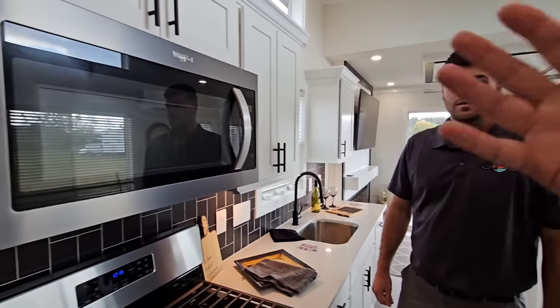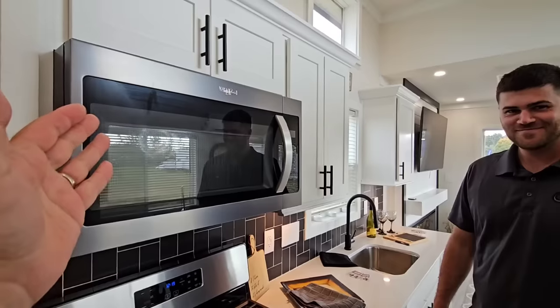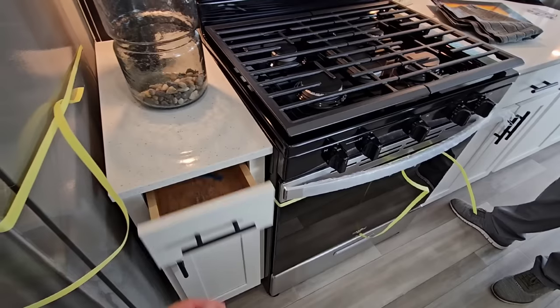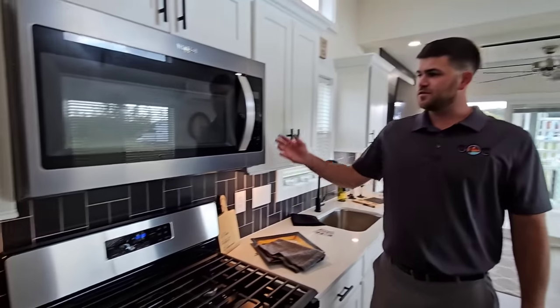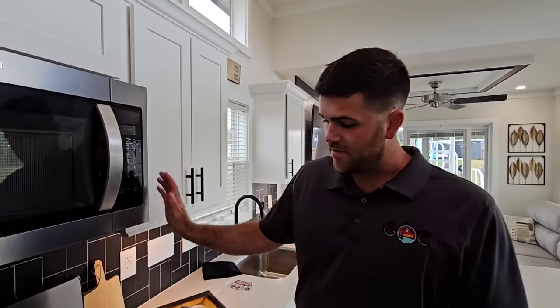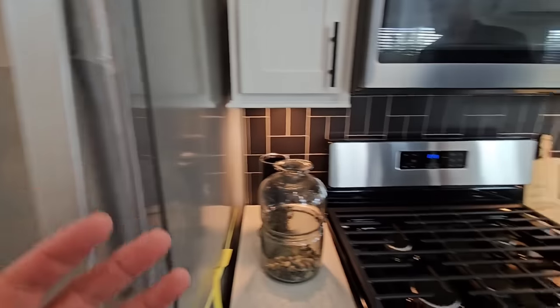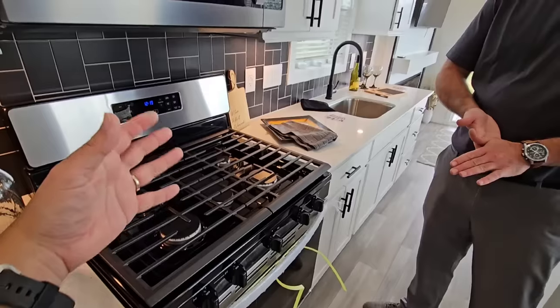They run full residential appliances: microwave, a five-burner range with the elongated center burner, a full-size Whirlpool refrigerator, and a range hood. They offer gas or electric stoves. Customization is possible — if you want an induction cooktop or even a Samsung refrigerator with a screen on it, as long as it fits they'll try to work with you.